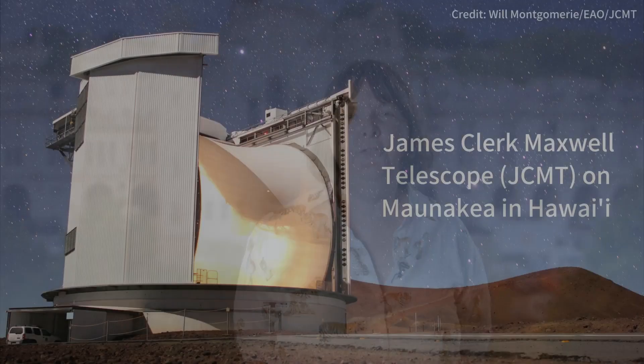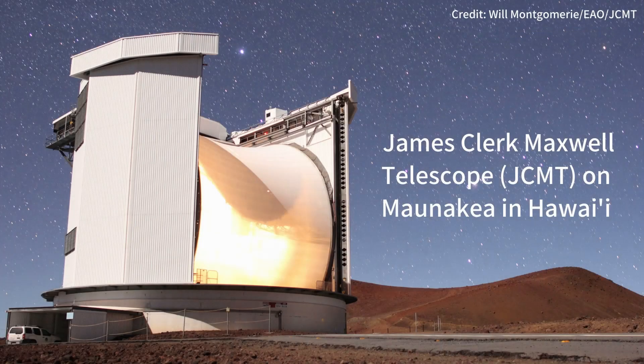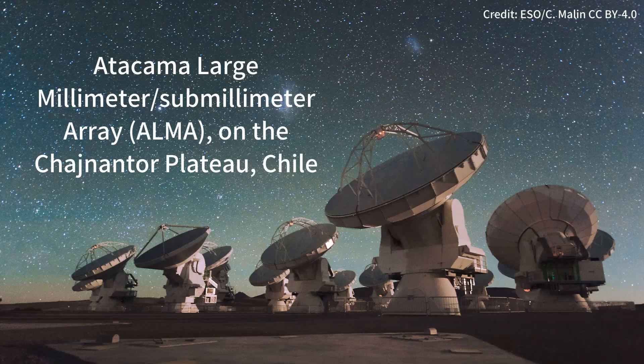How did you make your discovery? What we did was we went out and used radio telescopes to see if we could detect the presence of the molecule phosphine in the atmosphere of Venus. The telescopes we used are the James Clerk Maxwell Telescope, the JCMT, which is on a mountain in Hawaii, and the Atacama Large Millimeter Array down in Chile.